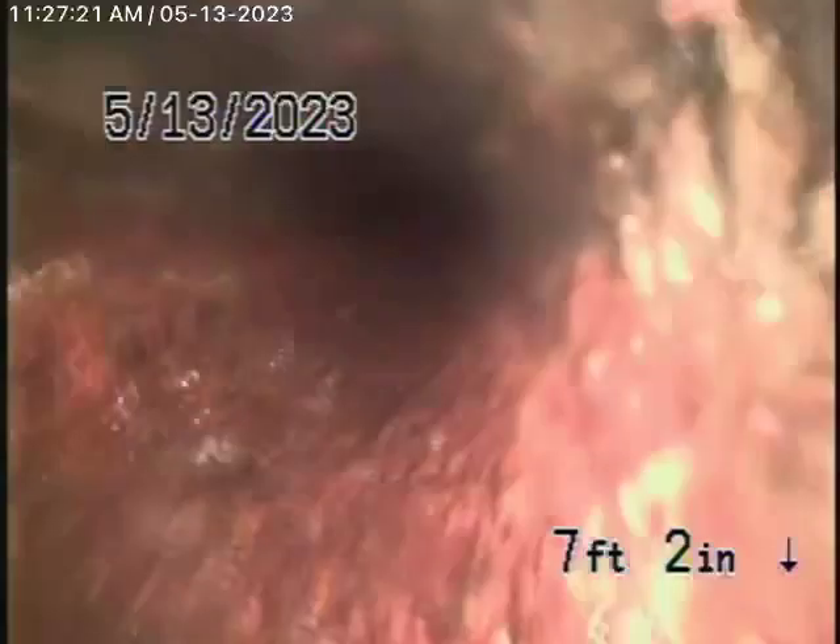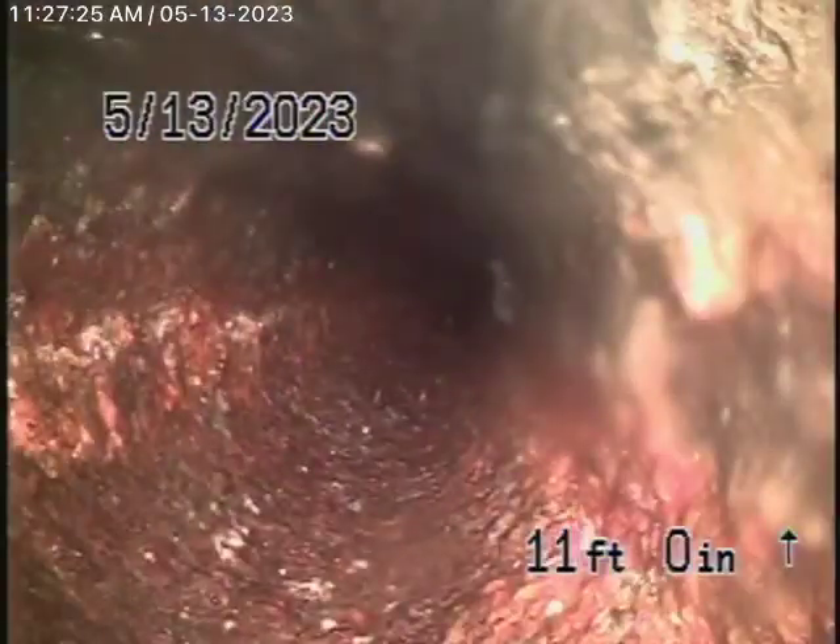We're going to go forward because when we went in I saw roots getting into the pipe. Let's have another look at it, because it appeared that there were roots in the pipe as it exited the house.